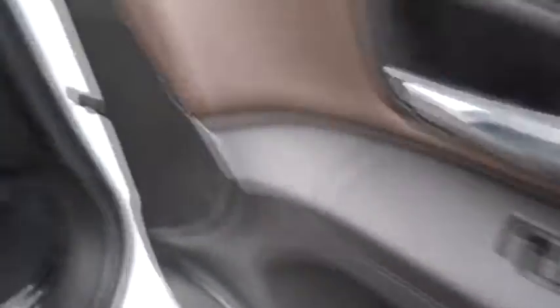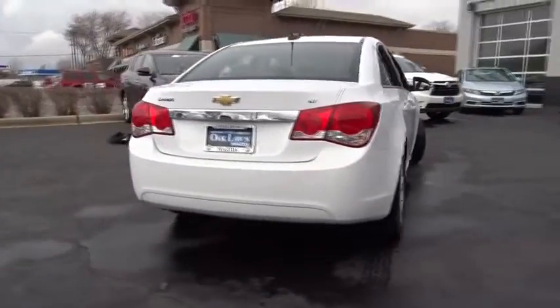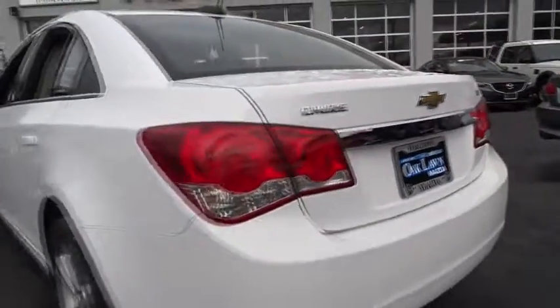Remote engine start, traction control, stability control, floor mats, cruise control, front wheel drive, remote keyless entry, daytime running lamp, console, power outlets, steering wheel controls, tire pressure monitor, four-piece floor mat set. Searching for a dependable vehicle that looks great too?